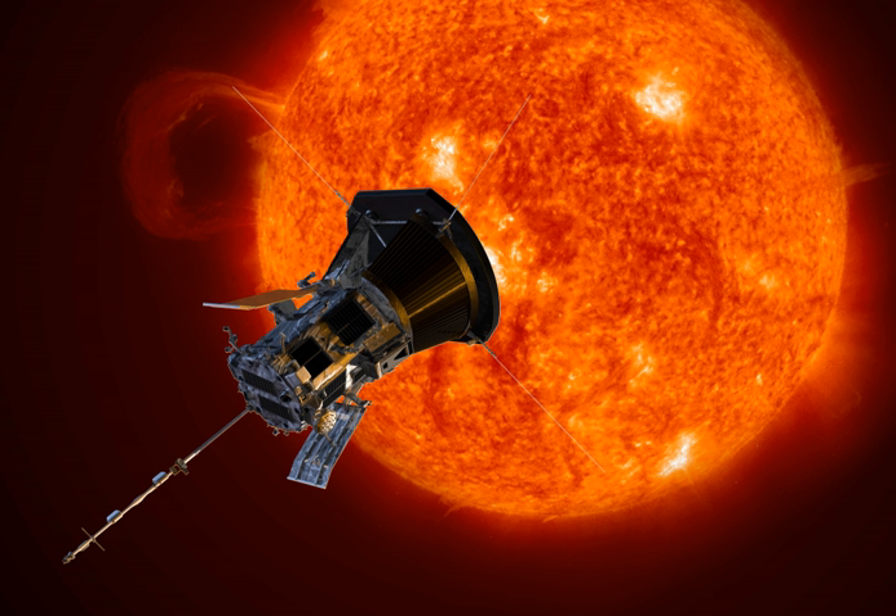The Parker Solar Probe will be the first spacecraft to fly into the low solar corona. It will assess the structure and dynamics of the Sun's coronal plasma and magnetic field, the energy flow that heats the solar corona and impels the solar wind, and the mechanisms that accelerate energetic particles.